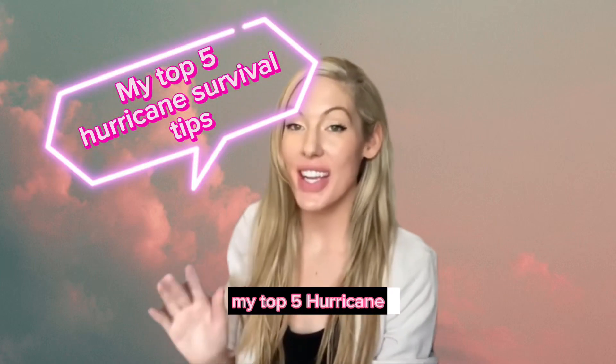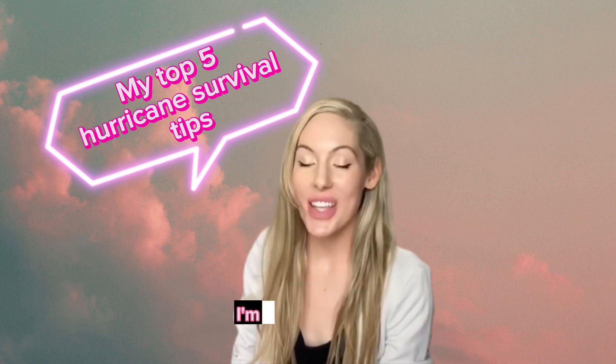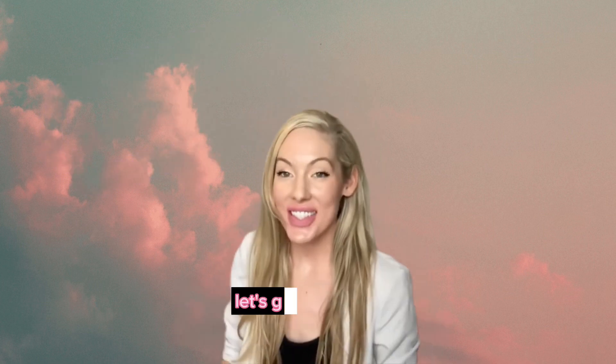My top five hurricane survival tips that I hope you never have to use. I'm Rachel Worrell, a real estate agent here in Northwest Florida. Let's go ahead and get started.